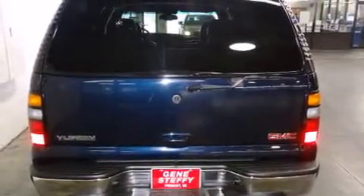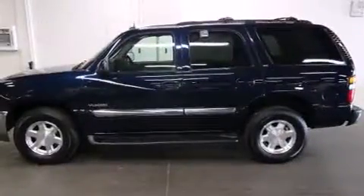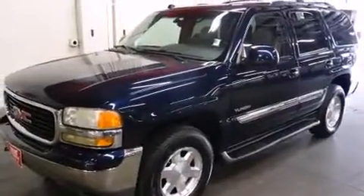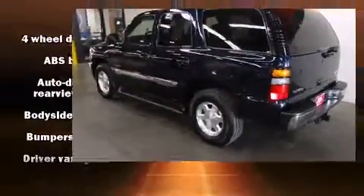It's equipped with tons of terrific amenities, but it won't break your budget, such as remote keyless entry, variably intermittent wipers, a leather steering wheel, an automatic dimming rear-view mirror, front dual-zone air conditioning, and power windows.